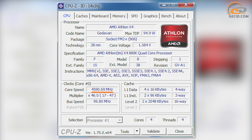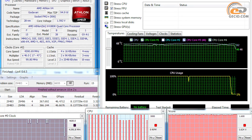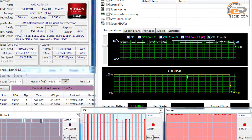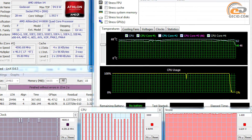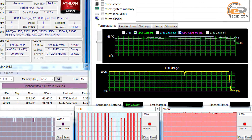As a result, we managed to achieve stable operation at a frequency of 4600 MHz, which corresponds to a 15% growth compared to the nominal rate. During testing, the voltage was raised to 1.585 volts. It should be noted that the supplied cooler coped easily with the additional load — 68 degrees is a very good result for such operation, although the fan rotated almost at maximum speed.